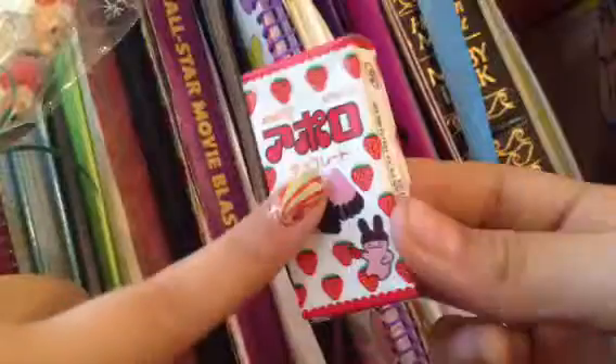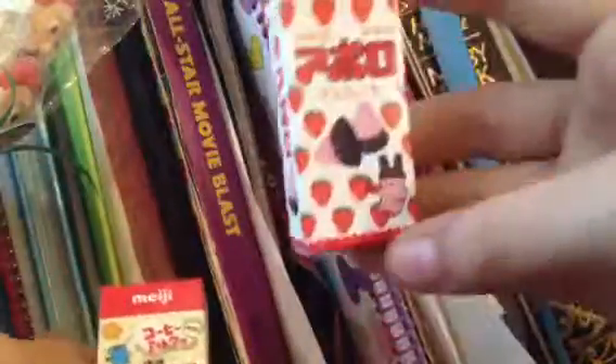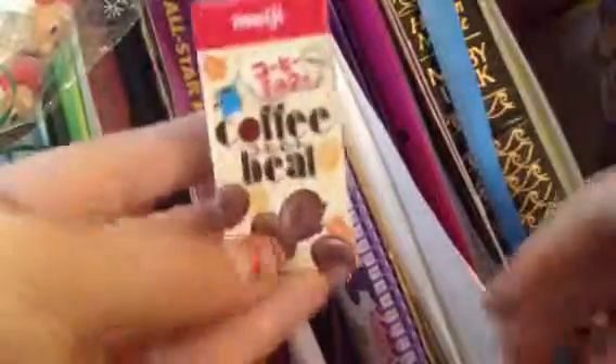These are really really good, very very chocolatey taste. I thought it was gonna be more strawberry taste but the chocolate conquers the strawberry. So that was the Apollo.